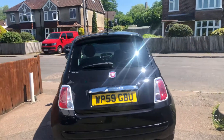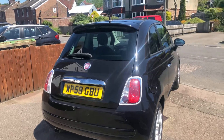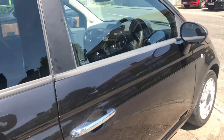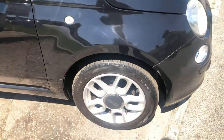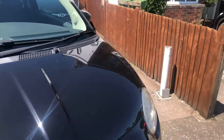80,000 miles, with a very nice service history. We'd supply it with 12 months MOT and 3 months parts and labour warranty. Pre-sale service is included too. It does have a very nice bit of service history with it, which I'll show you in a minute.